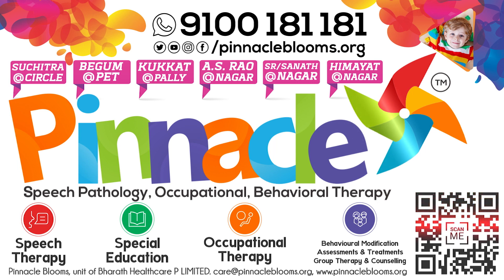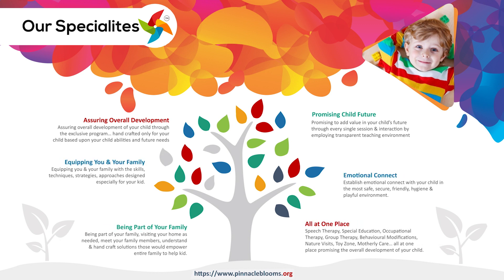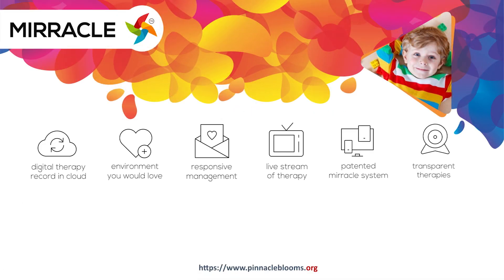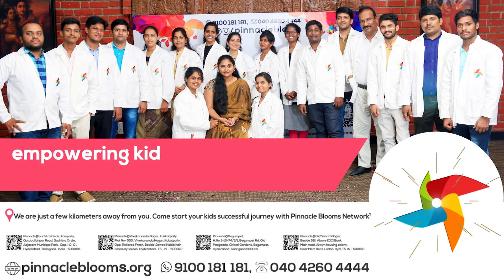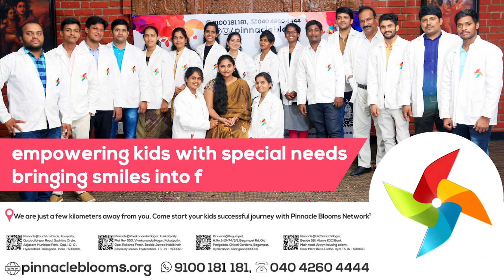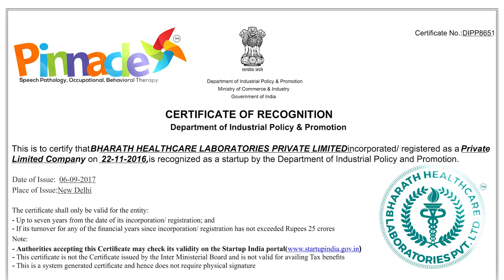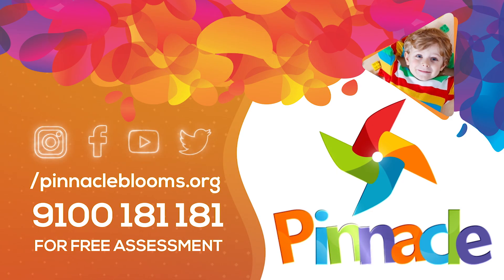Pinnacle Blooms Network — Behavioral Therapy, Psychological Counseling, Child Development, Rehabilitation Services, Special Education, and Healthcare.